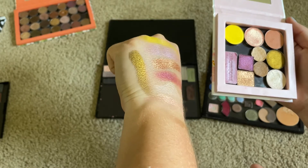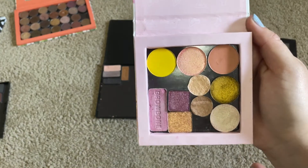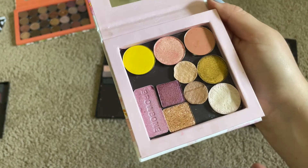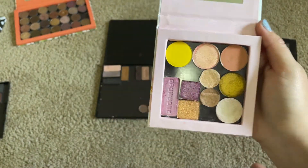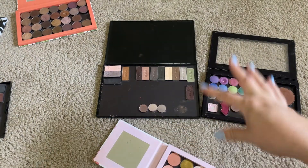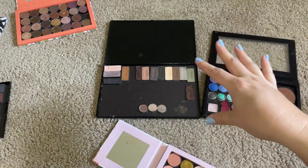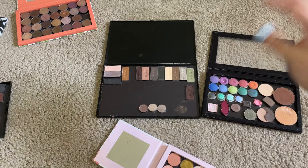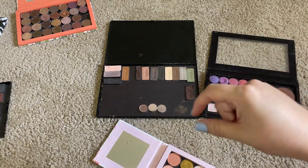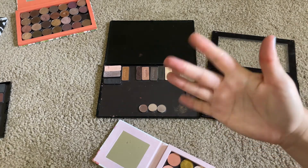That color is so cool. So that is going to be everything for my July build your own palette. I hope you guys liked this video. Let me know what you guys would have chosen if you would have chosen something different, and let me know if you guys do this build your own palette series too, because I really like watching these. Comment and subscribe down below for more — I'll talk to you guys in the next one. Bye guys!